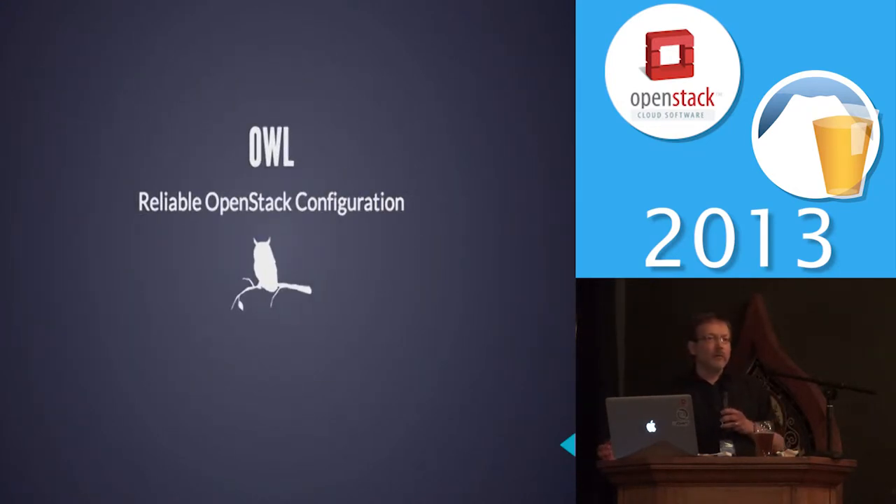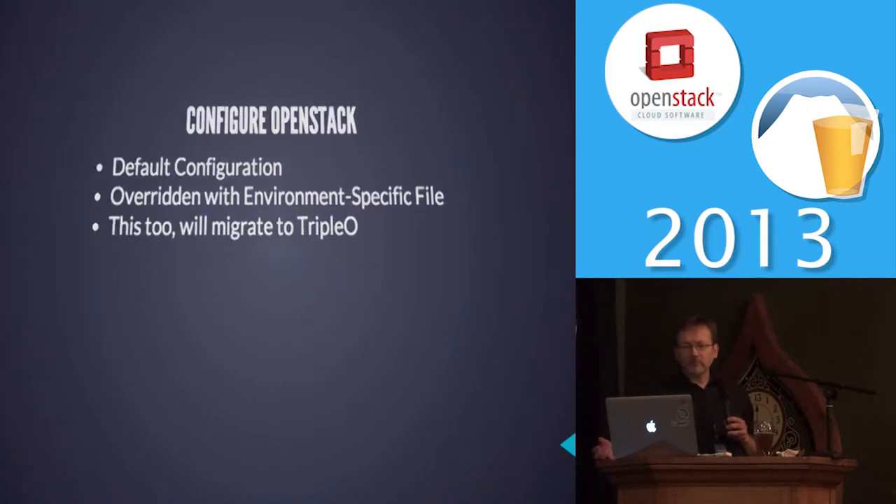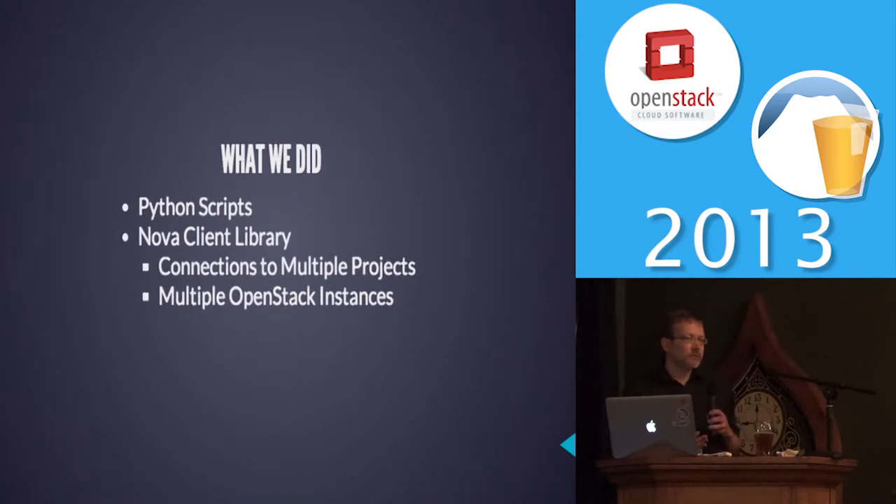Next we had our Owl. Once OpenStack is running, we need to have it in a state where we can actually use it. Some of the features we developed: a very well-defined configuration interface that we could override for particular environments. We wanted it idempotent — we want to just keep running this thing anytime we need to. We wanted configuration files under source control for each environment, allowing us to create particular tenants, flavors, and all the rest. So we wrote some Python scripts.